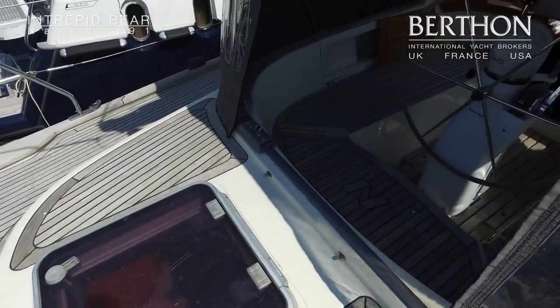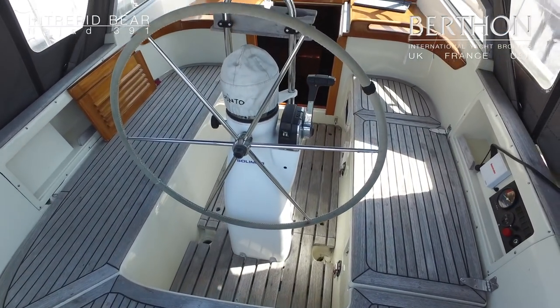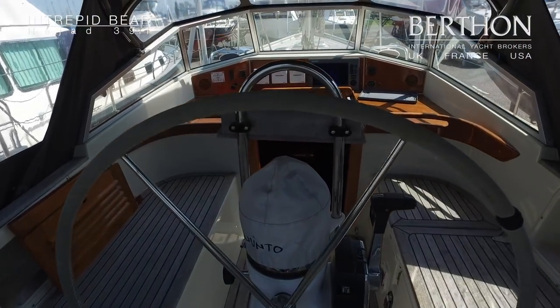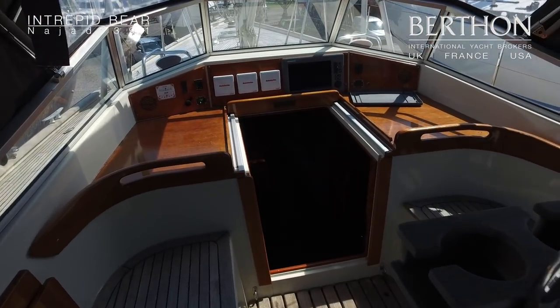You can see the main sheet track running across the back of the cockpit there, and as we pop into the cockpit she's obviously got the trademark Nyad windscreen. It's lovely having this cockpit tent.